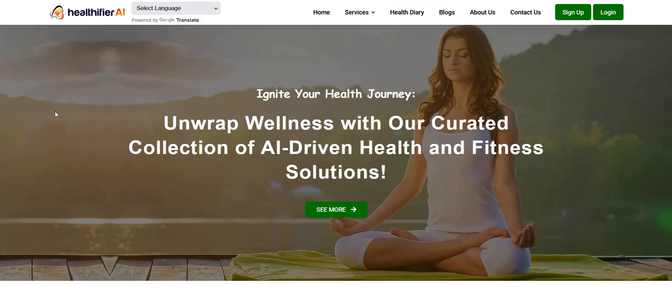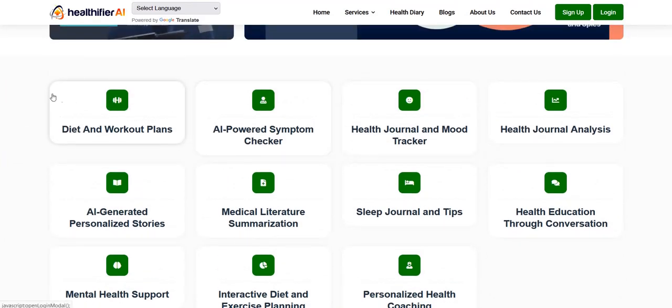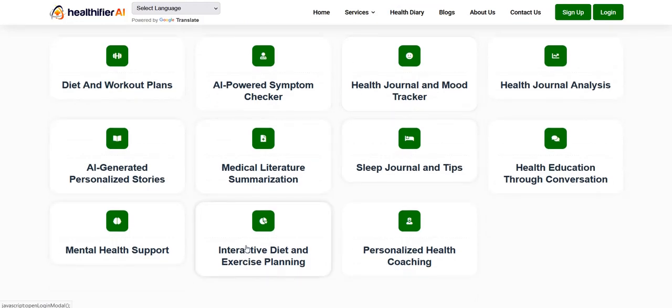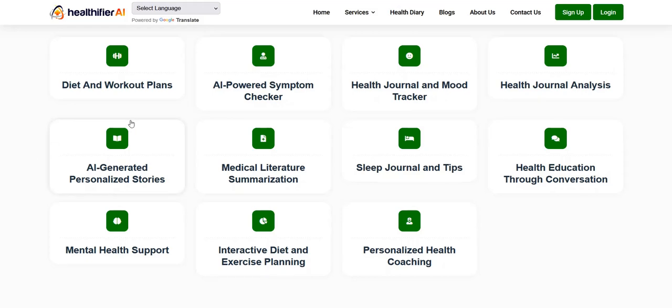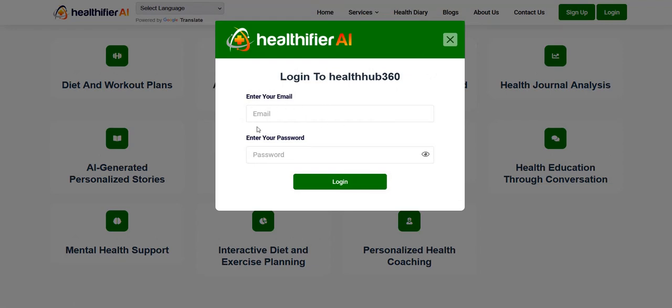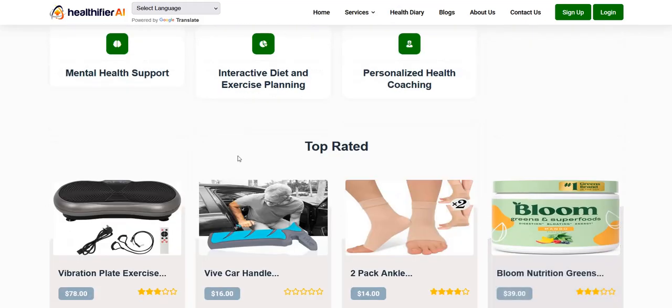This is an example of what one of the websites looks like — it's quite a professional design. When you scroll down you've got tools like diet and workout plans, health journals, interactive diet and exercise planning, and an AI health coach chatbot for your specific health requirements with personalized health coaching. In order to access these tools, visitors have to enter their email address and create an account, so they are essentially added to your email list, which is a good way to incentivize people to build a contact database of subscribers you can then promote affiliate offers to.